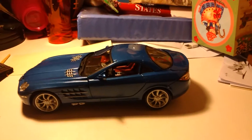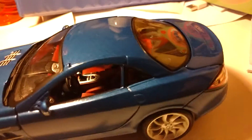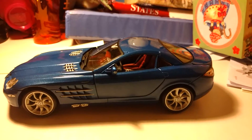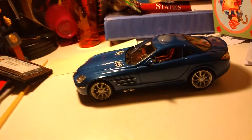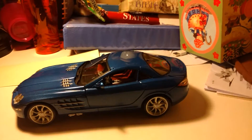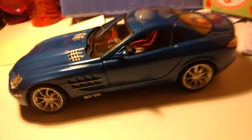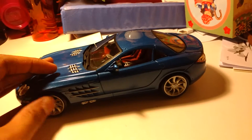You guys might realize — who created the SLR McLaren? It wasn't created by Mercedes, it wasn't created by McLaren. Well, it was mostly created by McLaren, and McLaren and Mercedes had a deal. This came out when the Porsche Carrera GT and the Enzo were out. The Enzo costs $1.3 million right now. The Carrera GT is probably about $1.1 million. And these go around now — these are kind of cheap now — for like $2,200,000 to $2,300,000.